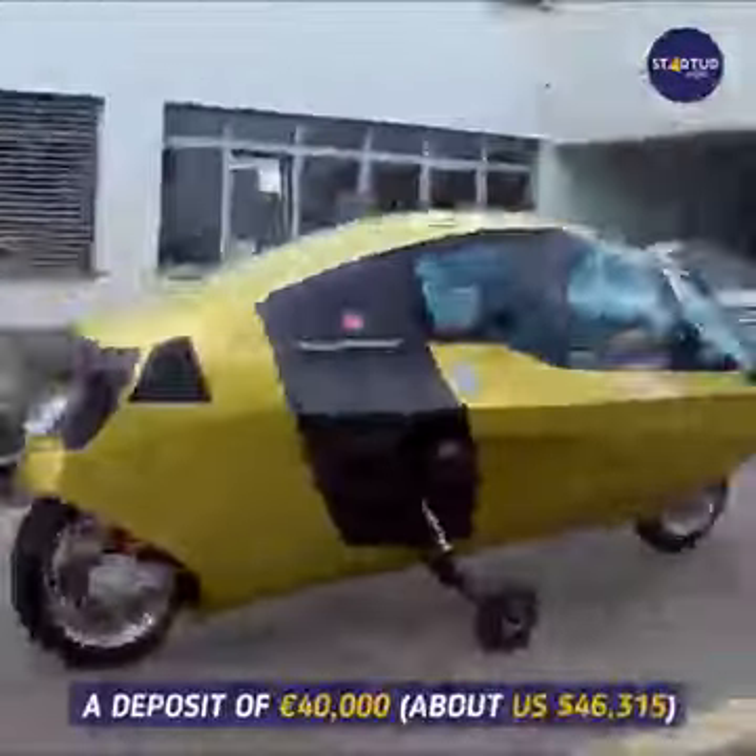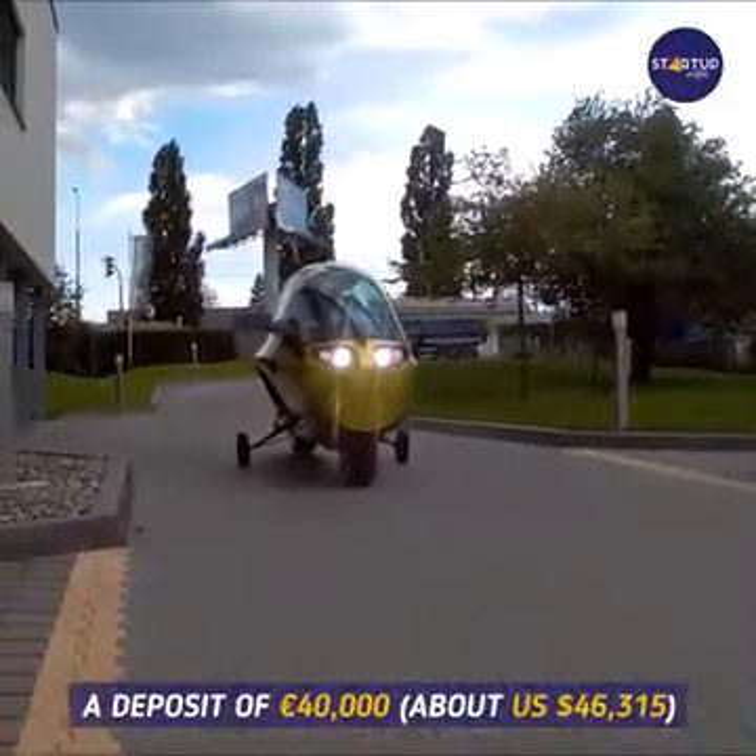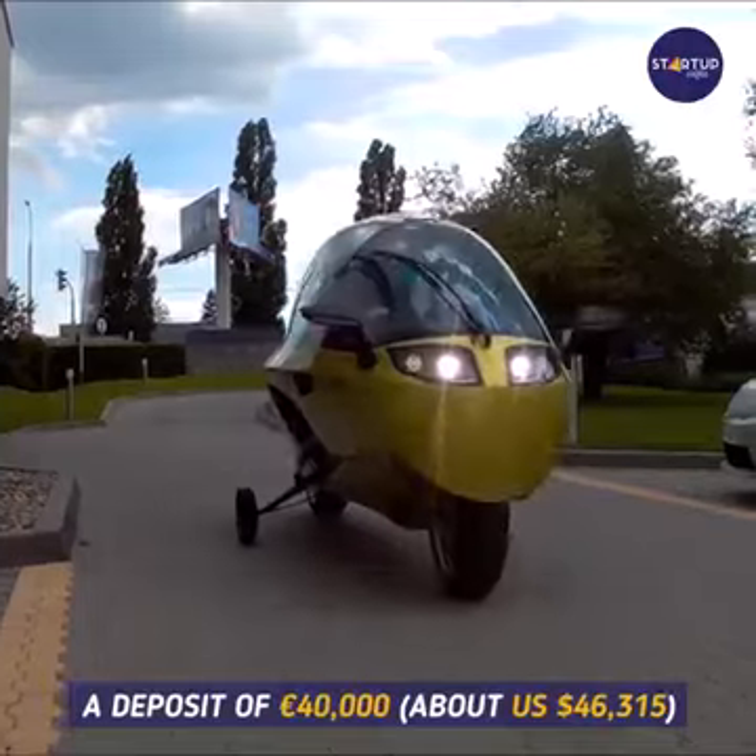The Monoracer is priced at 79,950 euros, about $92,575 USD. You can order your bike by making a deposit of 40,000 euros, about $46,315 dollars.